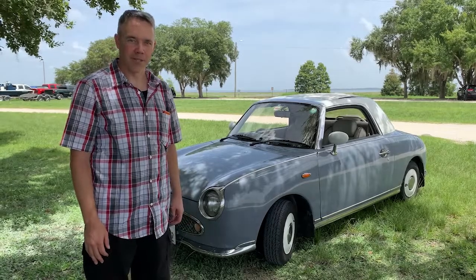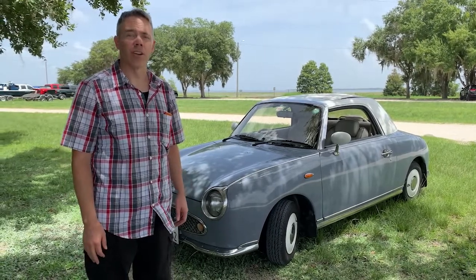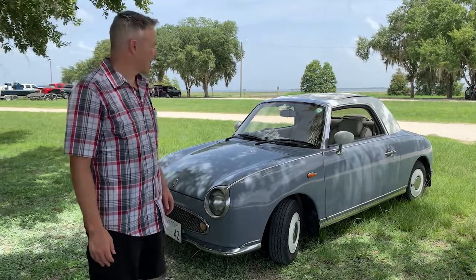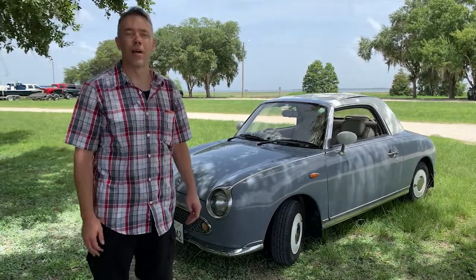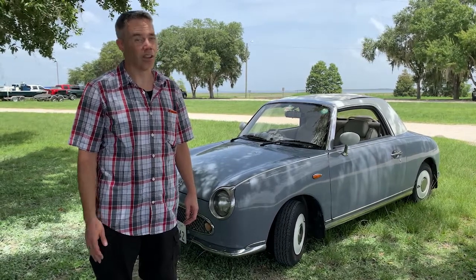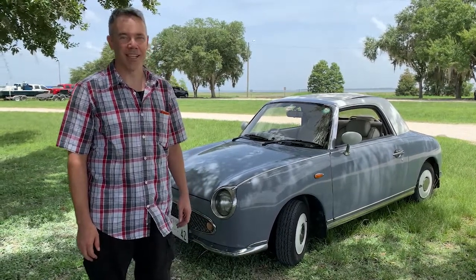Hey guys, welcome back to another episode. My name is Gary, and today marks the first in a new series where I'll be showing you how to convert a classic Japanese car to a fully charged all-electric weekend cruiser. All this and more coming up next on Smart Hacks.